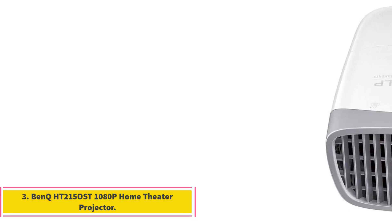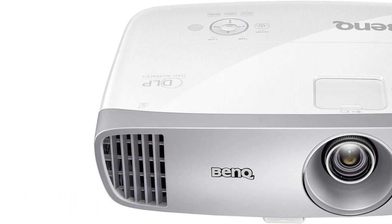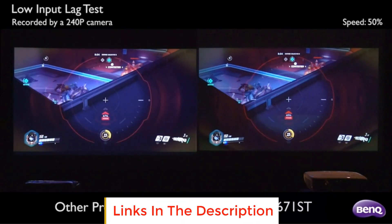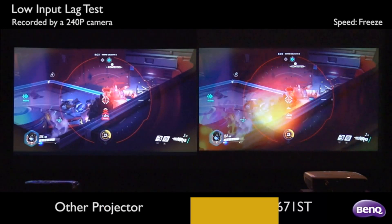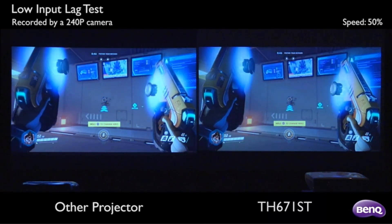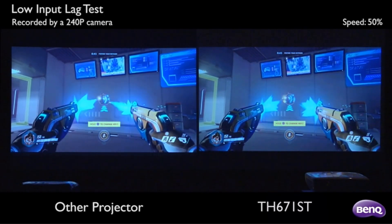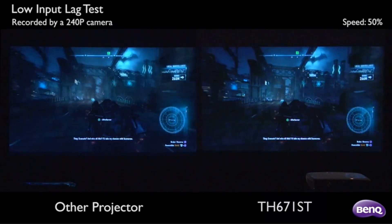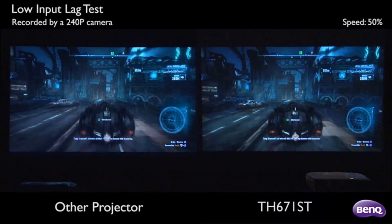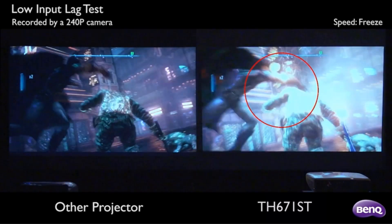Number 3: BenQ HT2150ST 1080p Home Theater Projector. When paying for something with a price tag under $2000, cinephiles can expect a full home theater experience. If you're on a budget and want something stronger than your average entry level projector, the BenQ HT2150ST may just be perfect for you. In my research, I found plenty of similarly priced models, although the majority lacked versatile connectivity options, presented installation issues, or didn't offer such a variety of features. The BenQ HT2150ST checks all the boxes and offers an amazing home theater experience at a fairly low price, considering that more than half of the models on the list are at least twice as expensive.